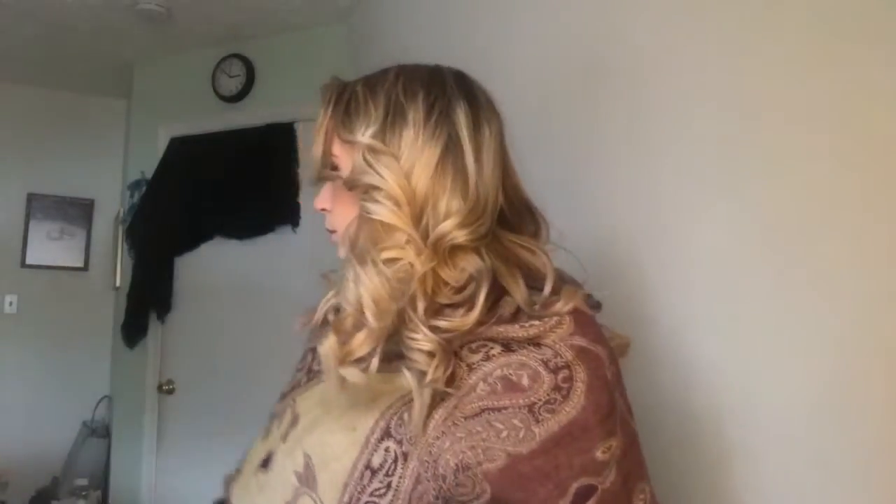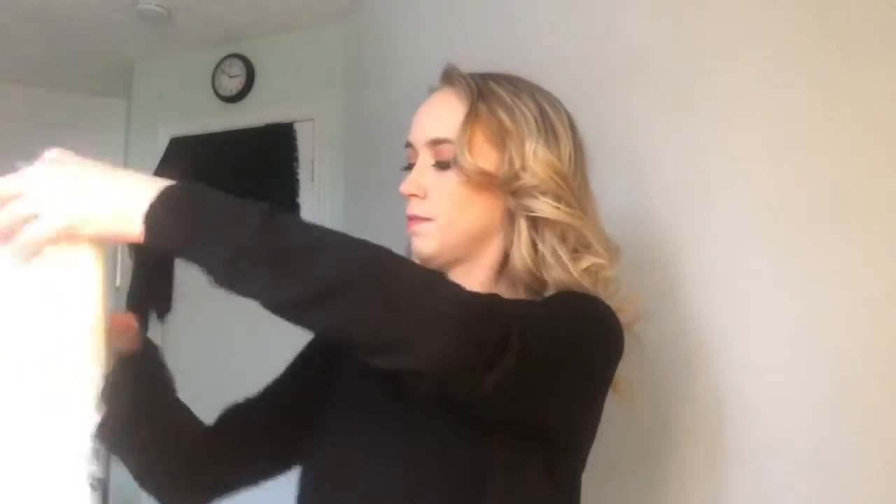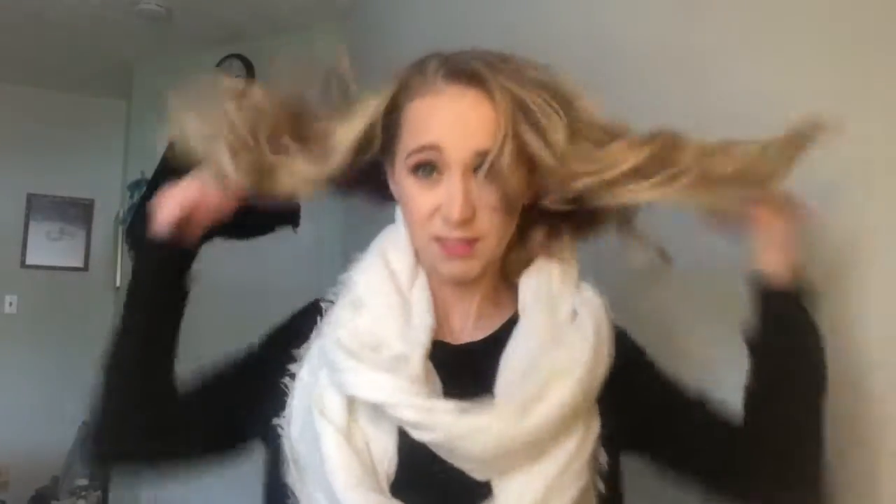So we have this scarf here. I'm going to go ahead and try them all on — I just have a basic black sweater on under this pashmina. That one looks like this. Super warm and cozy.